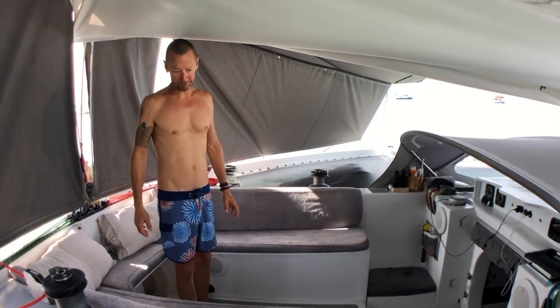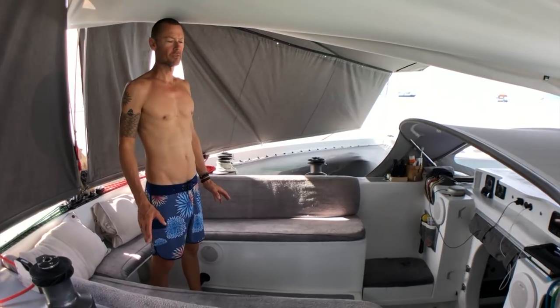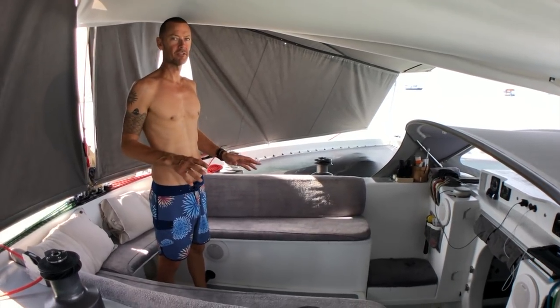Welcome to Spirit. I'm just going to give you a quick run-through of the accommodation and the living areas.